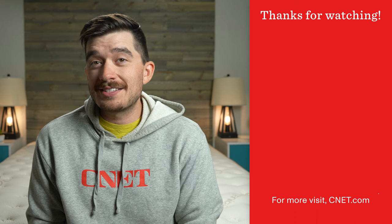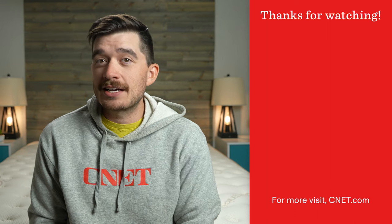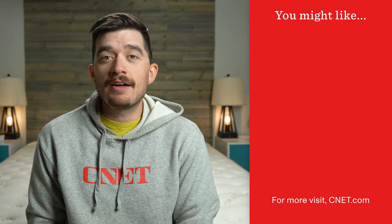So I think this is a pretty specialized mattress, but let us know what you think — write us down below in the comment section, we'd love to get your thoughts. There's tons of stuff in the description including discounts, so be sure to take a look. If you found this video helpful or interesting, give it a thumbs up and subscribe to the channel.